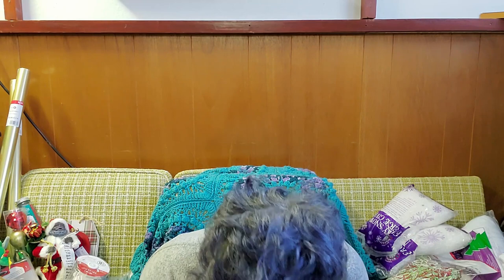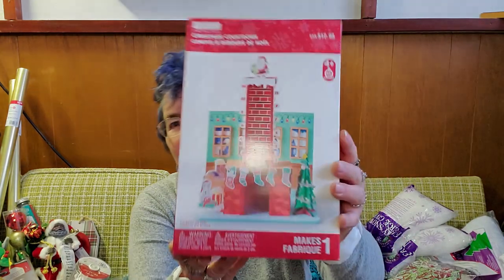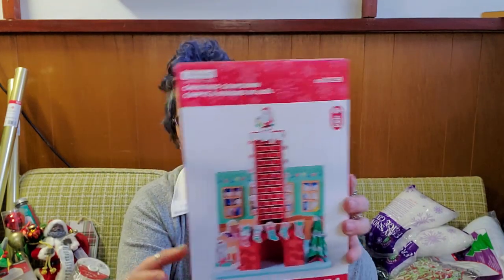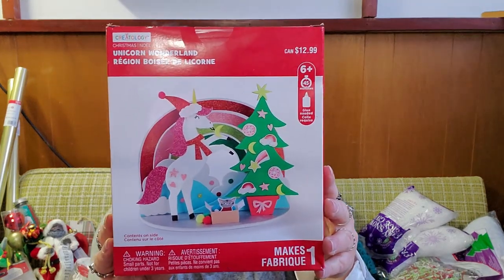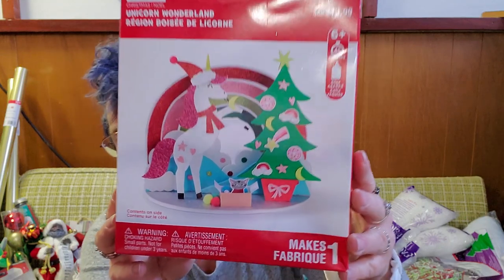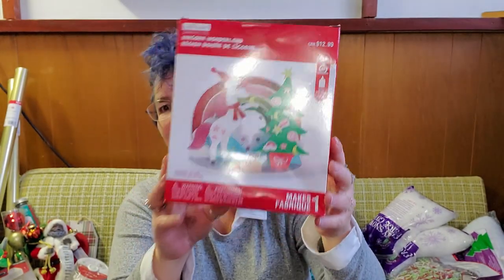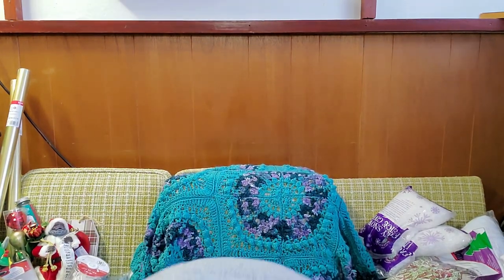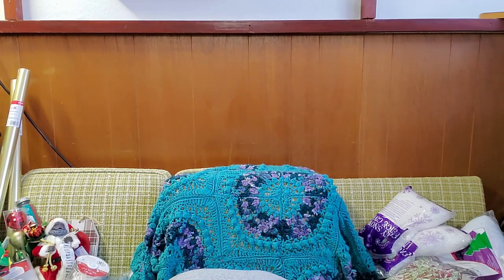And it was also $25. I have nieces that would probably enjoy playing with these — even though they don't celebrate Christmas, I still think they would have fun. And now we have a couple more boxes. We have the Christmas countdown with all the little numbers, and this one was $13. And this is the unicorn wonderland — a pretty little unicorn with a Christmas tree and a kitty cat in the box — also $13. More scentsicles — I take it they weren't very popular, probably because people smelled the old Christmas tree.